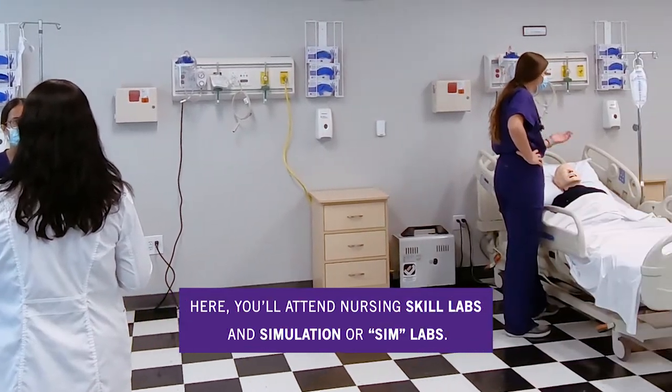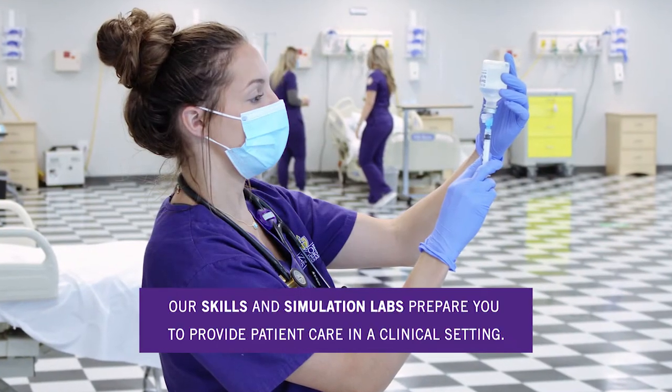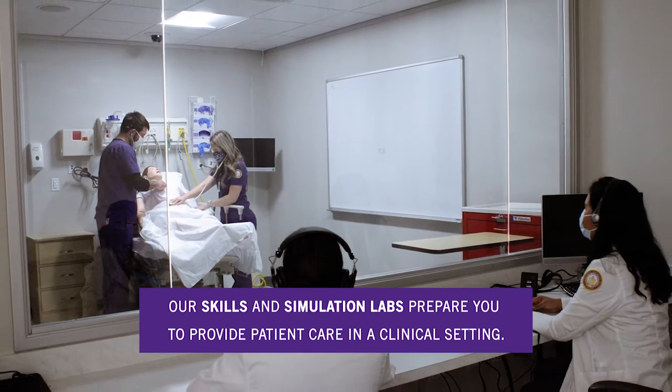Here, you'll attend nursing skill labs and simulation, or sim labs. Our skills and simulation labs prepare you to provide patient care in a clinical setting.